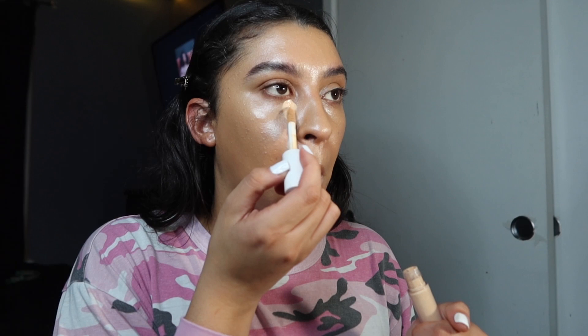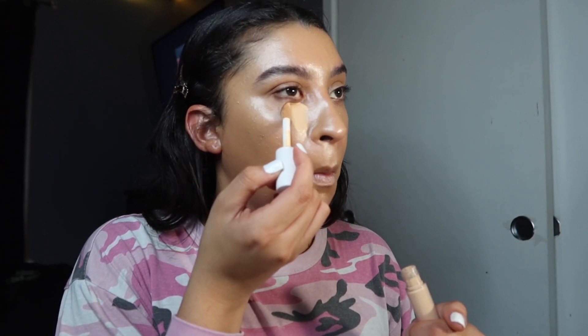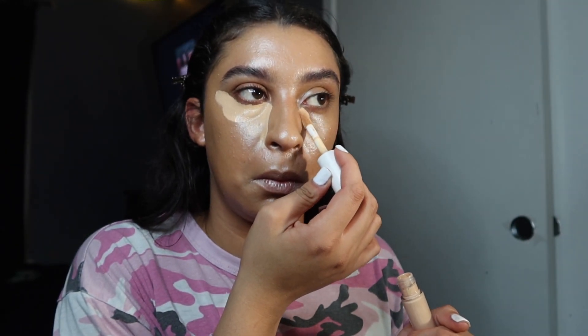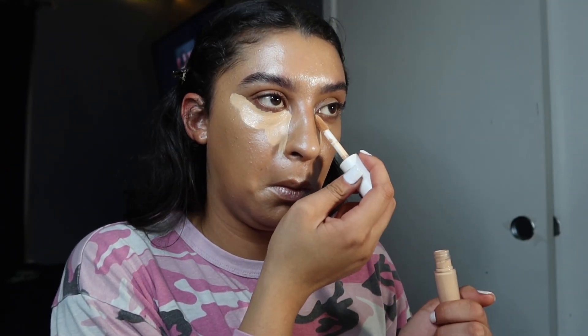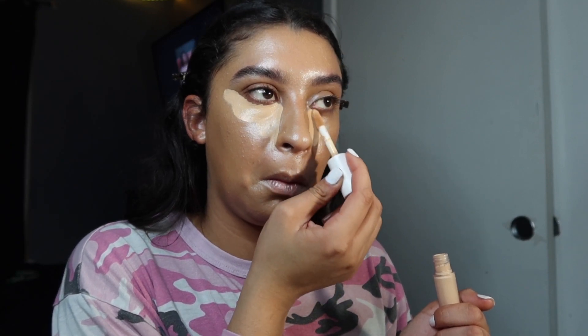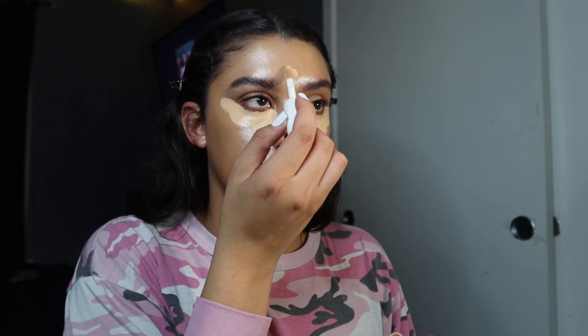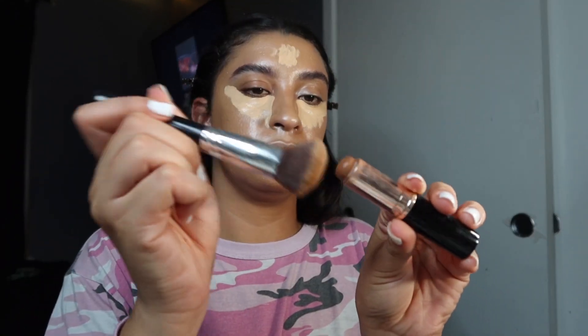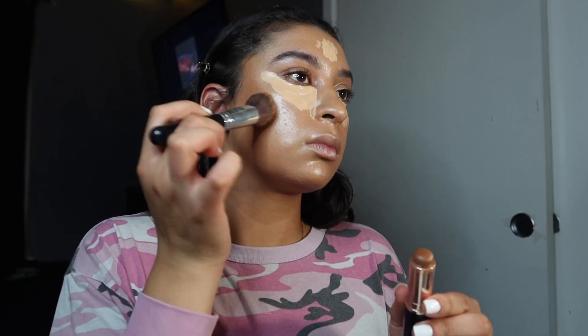When doing your makeup, it's extremely important not to get discouraged, because you will be looking crazy — I will tell you that. Our next step is to go in with our Elf camel concealer on all the high points of my face — anywhere I want to highlight, so under my eyes and on top of my forehead — then use the excess product from the brush to highlight anywhere else.